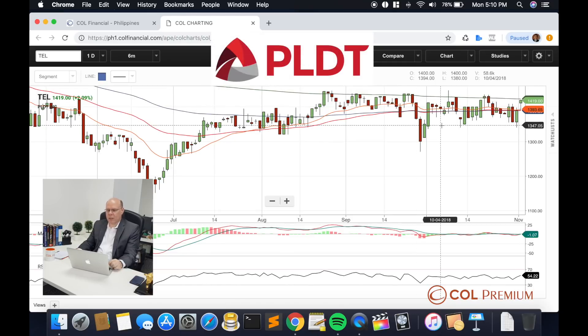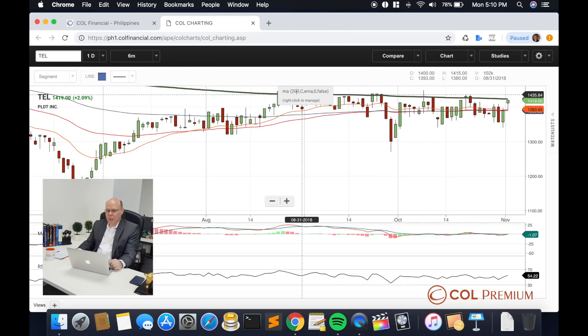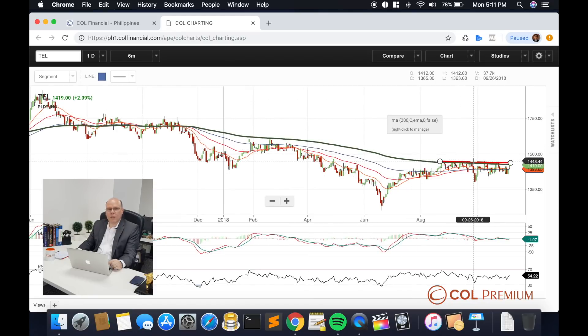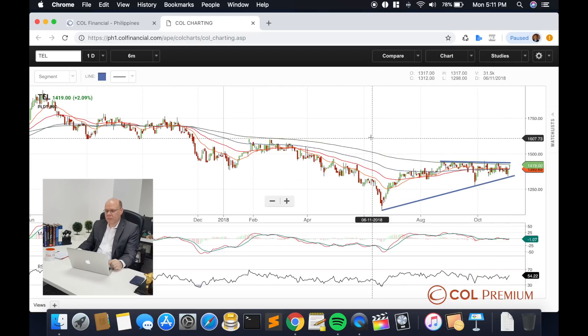Then we have PLDT. PLDT has been stuck in a consolidation for a couple of months now. The resistance band is actually standing right on the 200-day moving average, which is a key area to watch out for. If you draw a short-term uptrend line into PLDT's graph, you would notice that the range of the consolidation is actually narrowing.